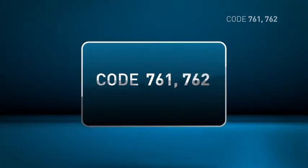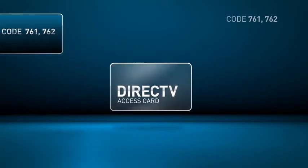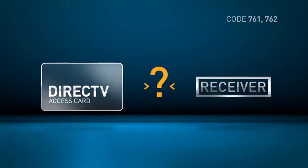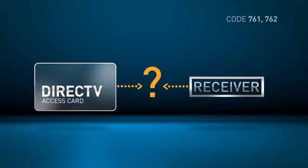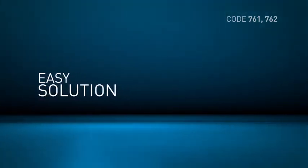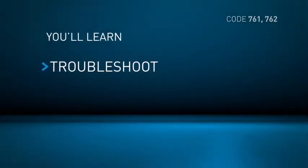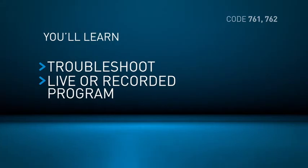If you see code 761 or code 762, it simply means that the access card in your receiver may not be inserted properly, or the receiver is having trouble reading it. But don't worry, the solution is usually quick and easy. Here you'll learn how to troubleshoot code 761 or 762, whether you saw it during a live or recorded program.